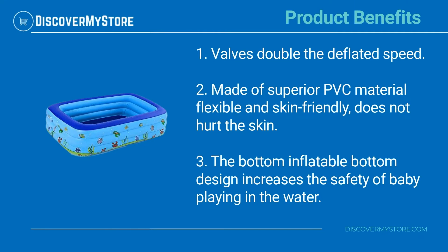Product benefits: Valves double the deflation speed. Made of superior PVC material, flexible and skin-friendly, it does not hurt the skin. The inflatable bottom design increases the safety of babies playing in the water.